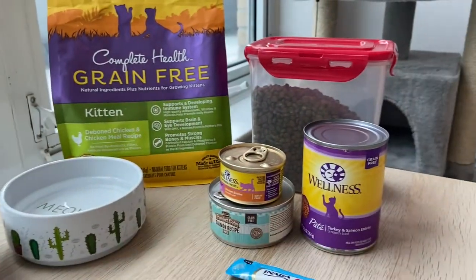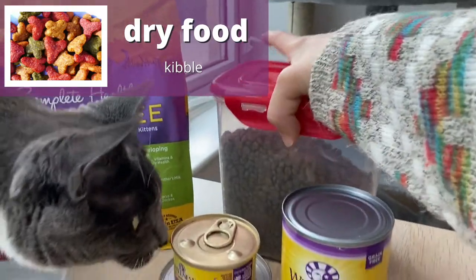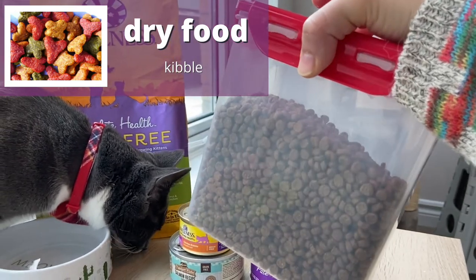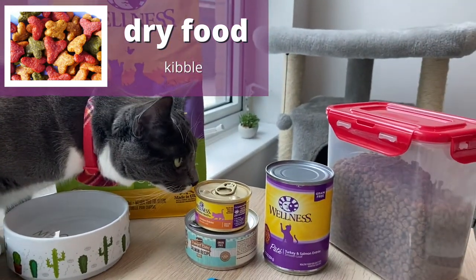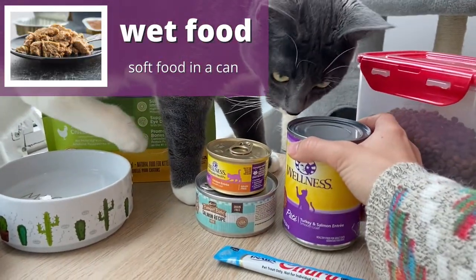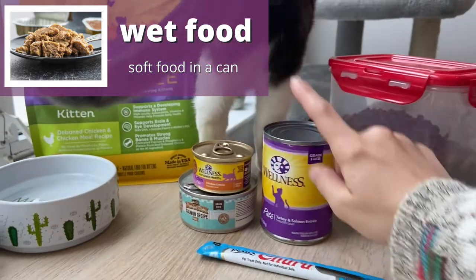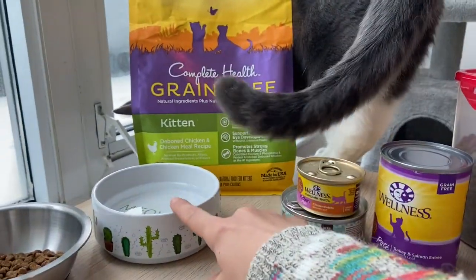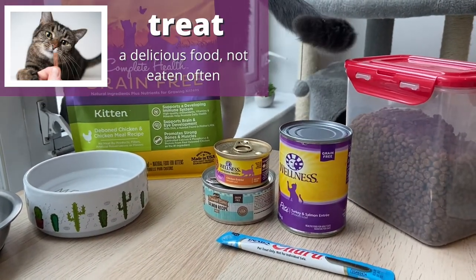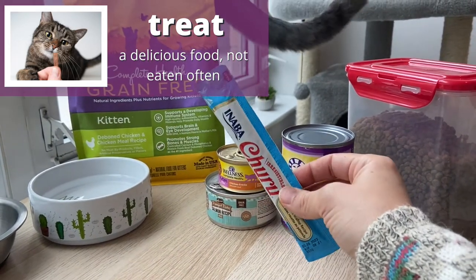Cats generally have two kinds of food: dry food and wet food. This is dry food — it can also be called kibble. It's crunchy and dry. Wet food comes in cans usually. Wet food is soft food, and from wet food, cats get a lot of their water intake. And lastly are his treats. Treats are foods that are not eaten very often — they're very delicious.